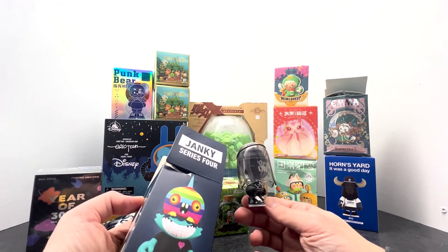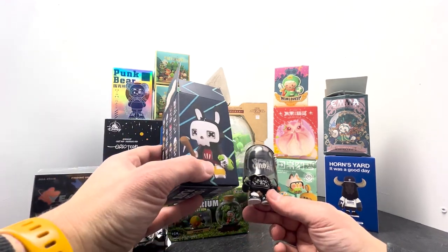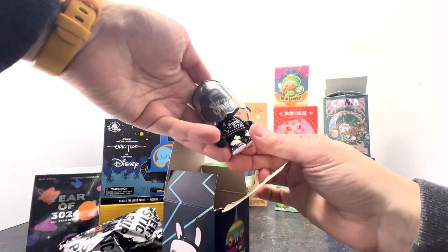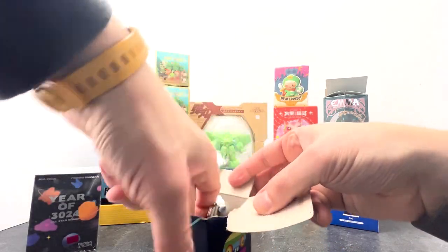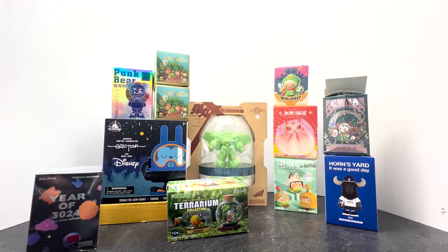This is a janky figure — I've always wanted one of these. I like them, they're pretty cool, though I'd really rather have the main character. This reminds me of some other Medicom stuff I have. I try not to be too all over the place, but I'm opening toys and trying to maintain a conversation — we'll see how well this succeeds.